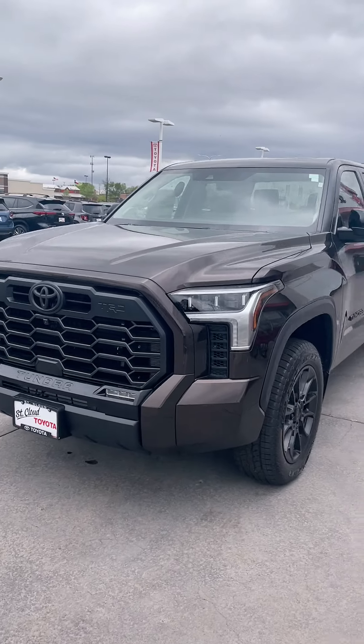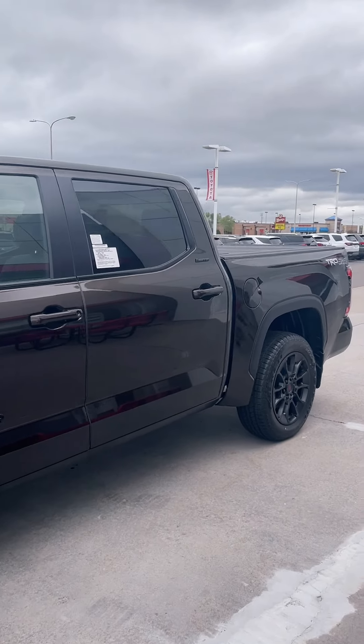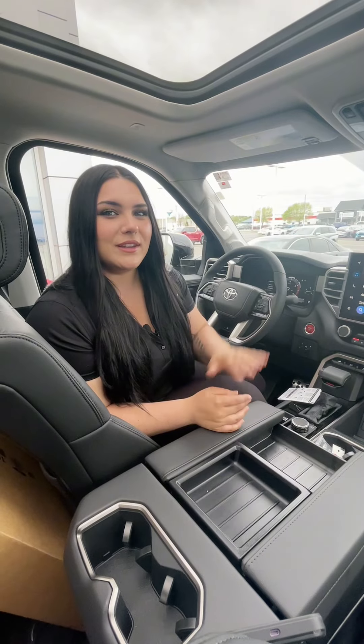Reason number four: in the 2024 JD Power US Vehicle Dependability Study, the highest ranked large light-duty pickup was the Toyota Tundra. So if you're looking for safety and reliability, the Tundra is the top pick.